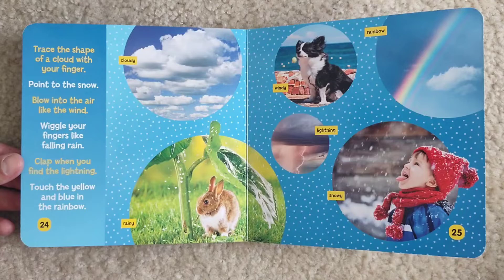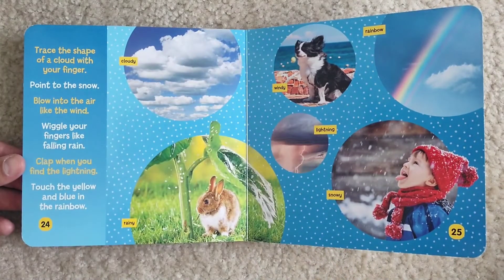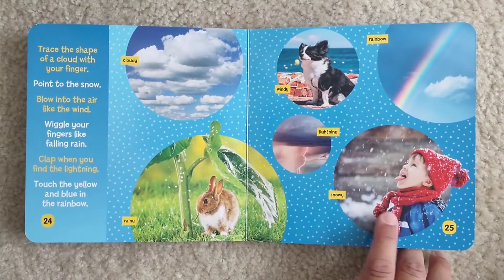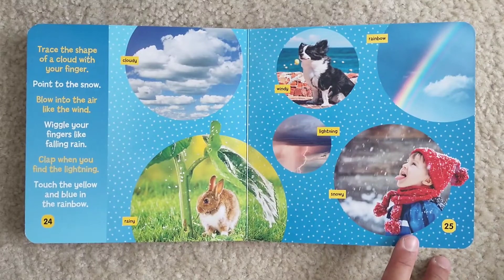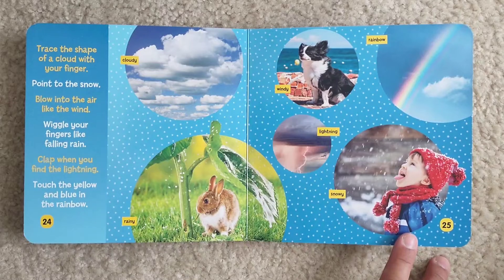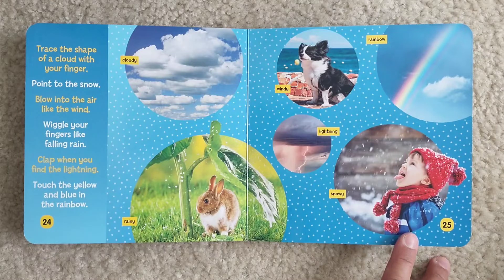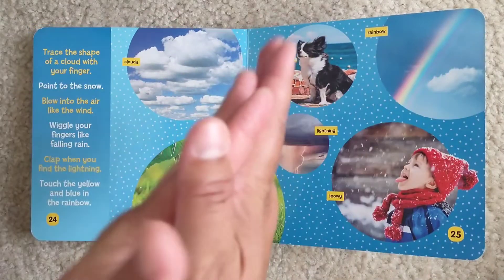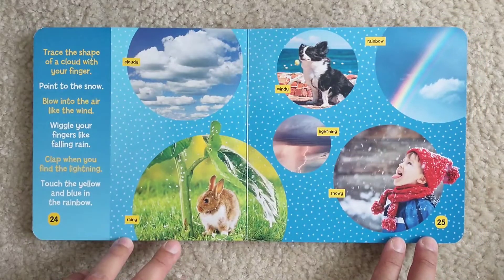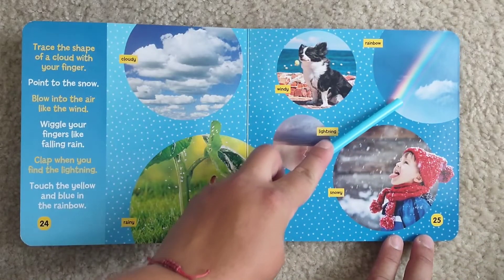Trace the shape of a cloud with your finger. Point to the snow. Blow into the air like the wind. Wiggle your fingers like falling rain. Clap when you find the lightning. Touch the yellow and blue in the rainbow. It's right here in the middle.